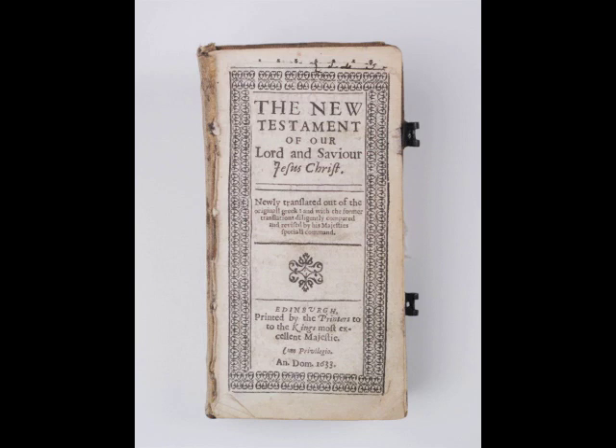It has a contemporary binding of rose velvet, now faded and napless, with silver clasps, now tarnished. Its edges are ruled and gilt.